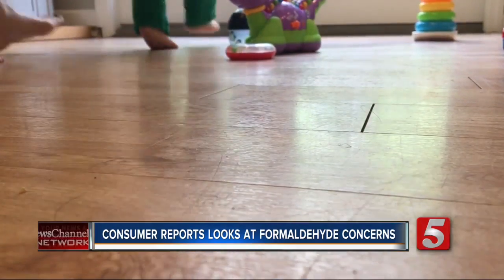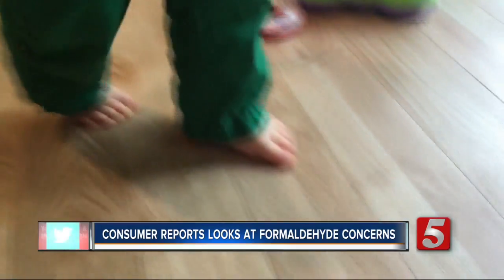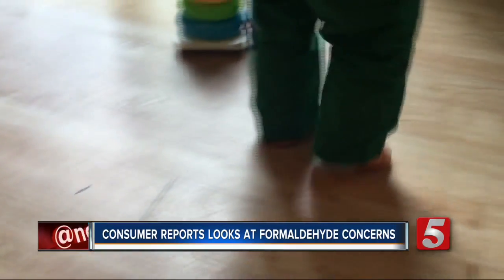If you've had laminate or engineered wood flooring for several years, there's less cause for concern because formaldehyde is a volatile chemical that will dissipate over time.